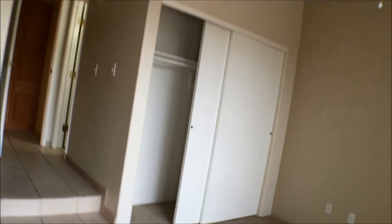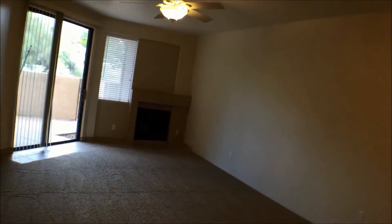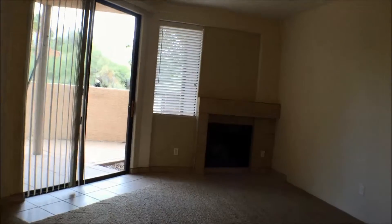Ceiling fan here, higher ceilings. That's the linen closet for the side of the house — we could use it for whatever you desire. We'll walk into the living room.